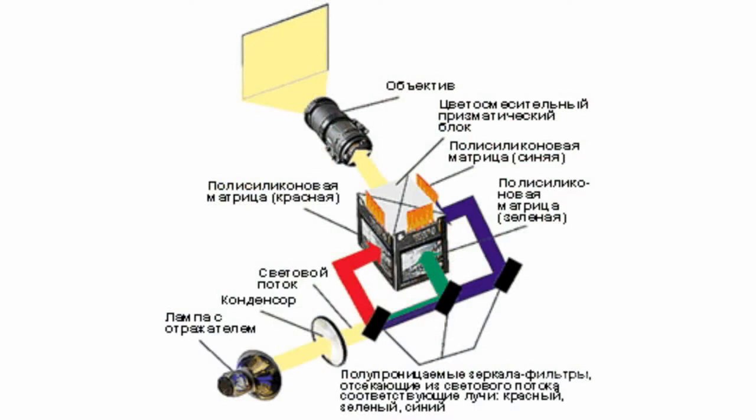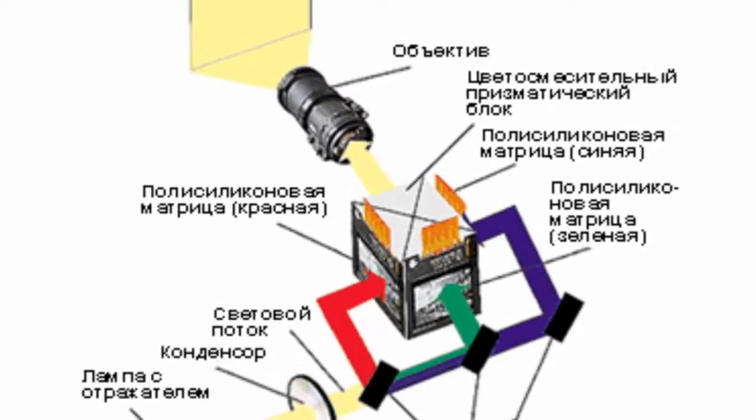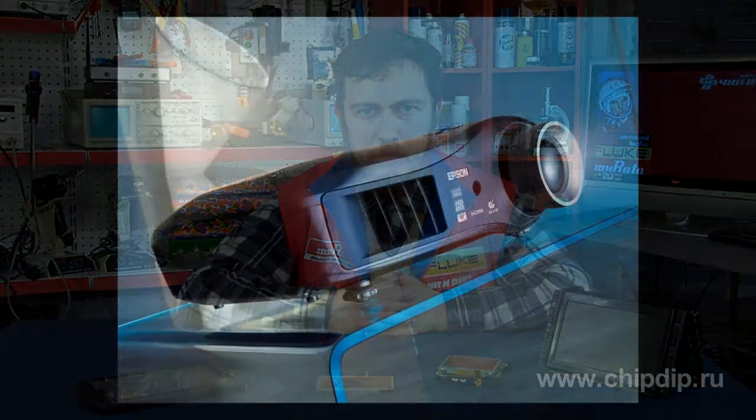The PolySci technology provides for three poly-silicon panels. Each panel modulates only one color component, and the whole image is created by aligning light fluxes that pass through all three matrices. The poly-silicon technology widely used in cutting-edge LCD projectors makes it possible to place control circuit components in the poly-crystalline silicon.